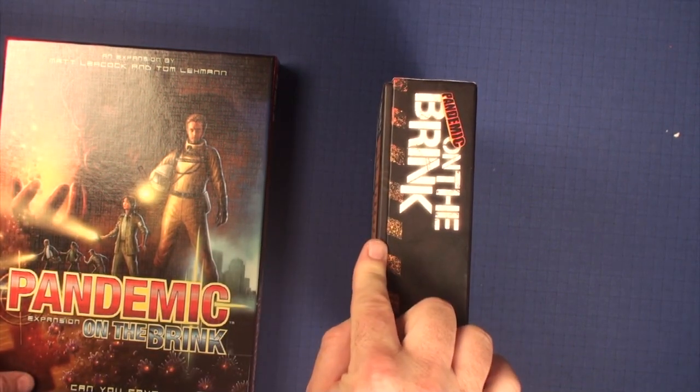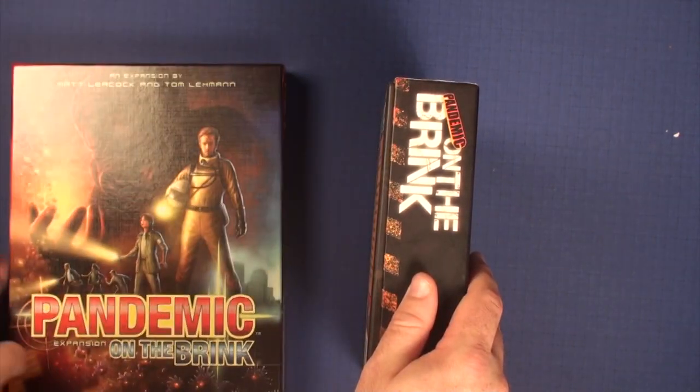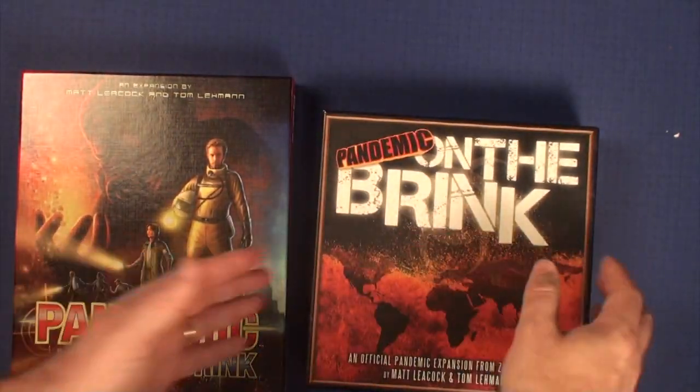Also, this 1st edition box isn't closed all the way when I try to stack everything in, while the 2nd edition has plenty of room in it. But let's take a look and see what's inside.